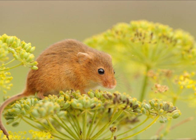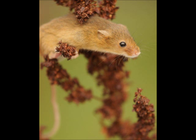Her main focus of study is ecology at university, but here she's been given a project on harvest mice. It's based on the surveying methods of harvest mice — looking at different ways of surveying them in the field.